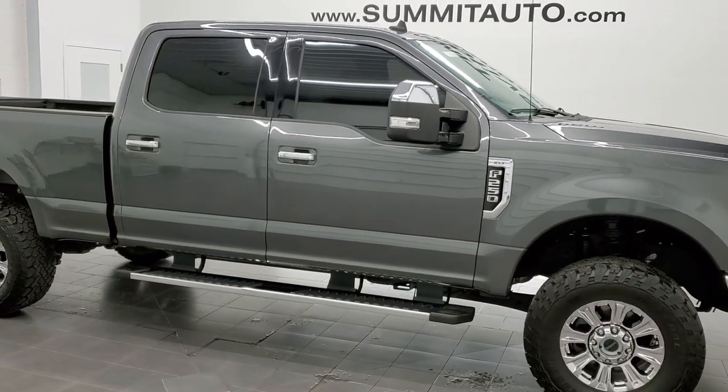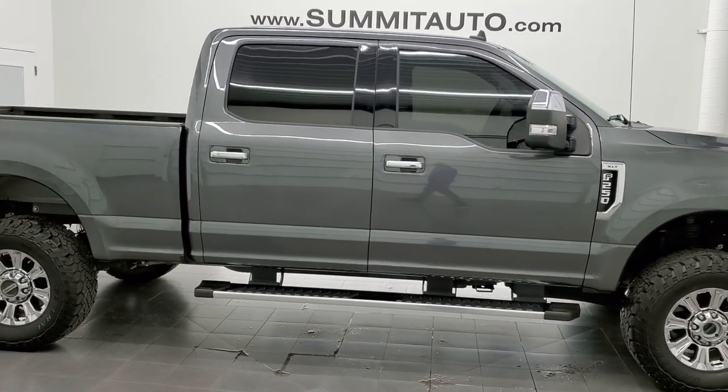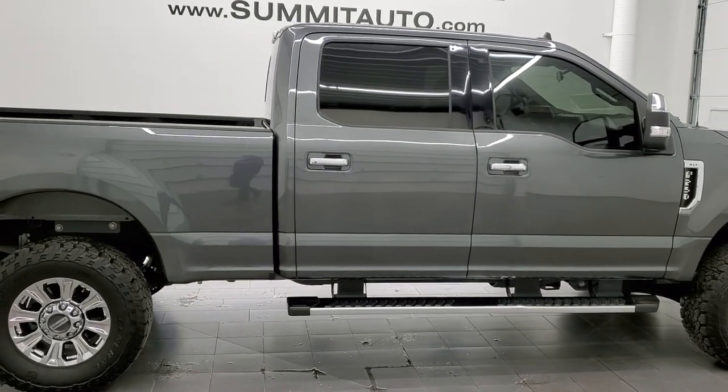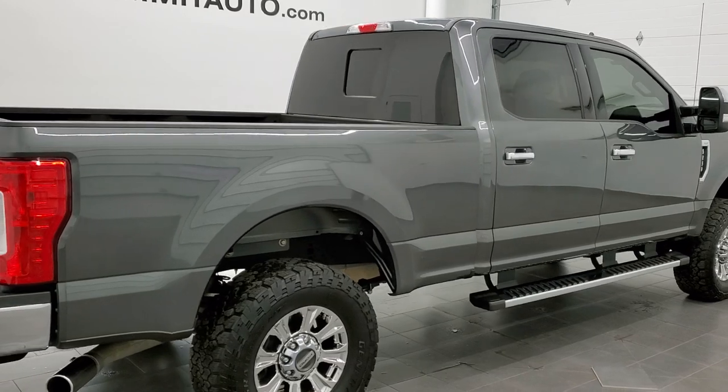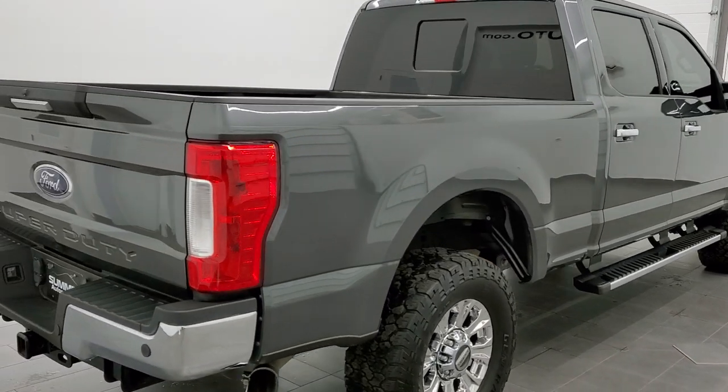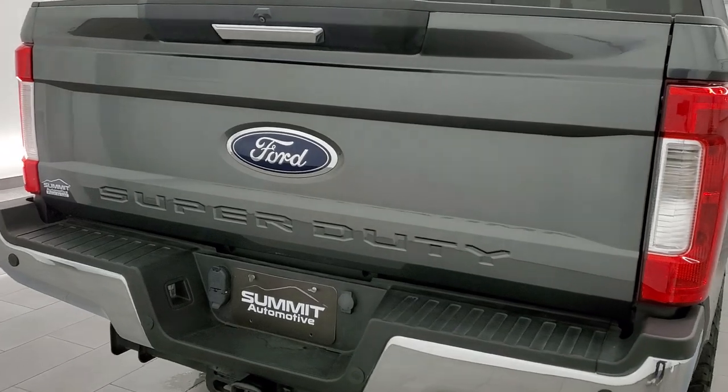This 2019 Ford F-250 XLT Crew Cab Short Box is stock number 12318Z. We're here at Summit Automotive in Fond du Lac, Wisconsin, your new and used heavy-duty truck headquarters.